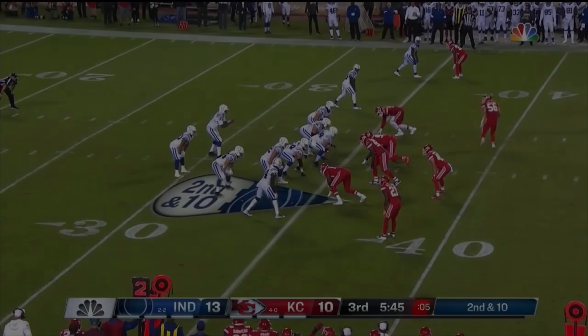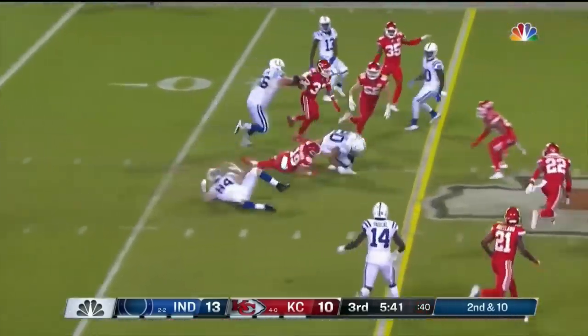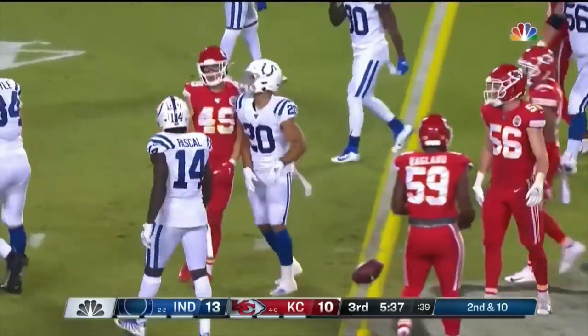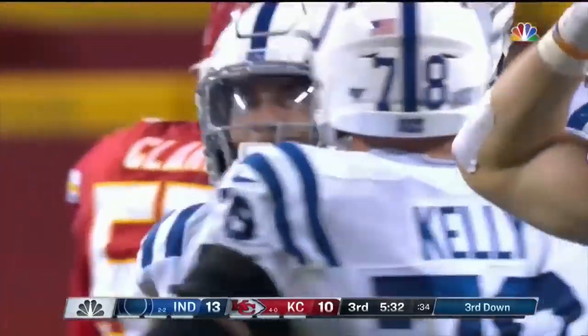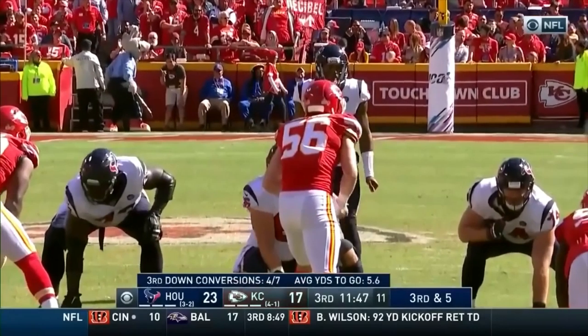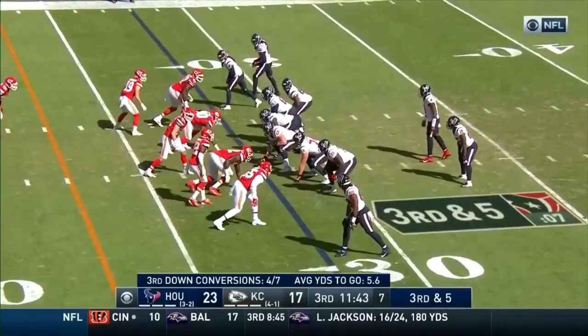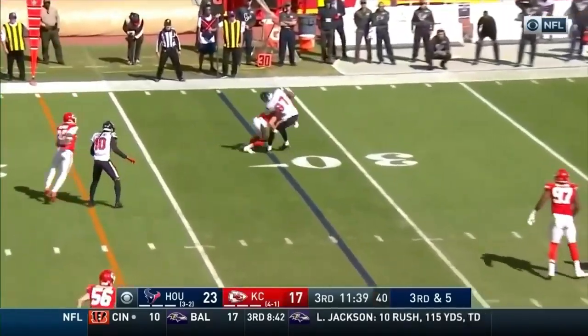Second and ten, give it to Wilkins on a draw — just about six yards a carry. Sorensen makes the tackle a little bit short of the first down. Third and one. They've already converted a couple of third downs on this drive.